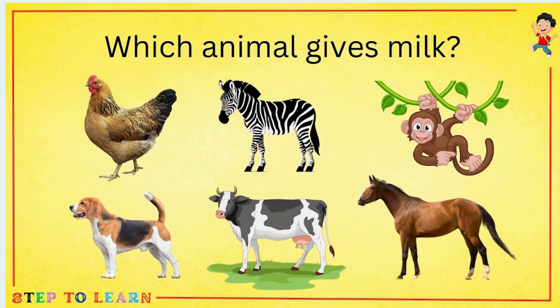Which animal gives milk? Can you tell me which one of these you think gives milk? Cow — cow gives the milk.